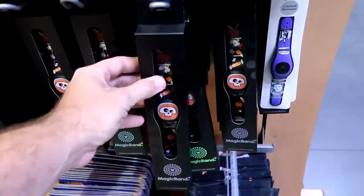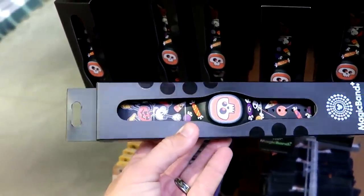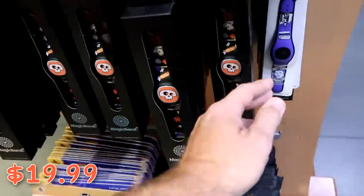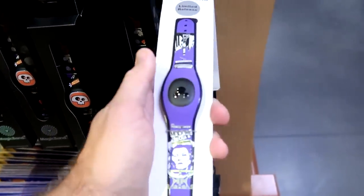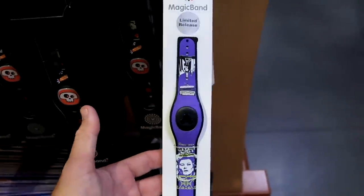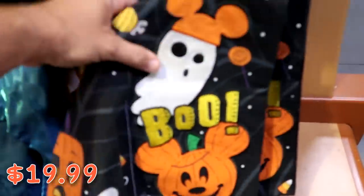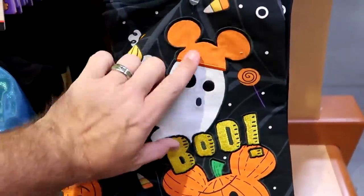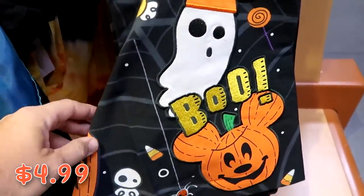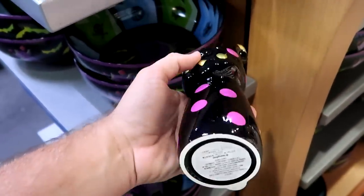They have two Magic Band Plus offerings: one from the Halloween celebration with Mickey in his Halloween costume and Halloween snacks for $19.99, and a limited release Haunted Mansion Magic Band with Madame Leota and 'Happy Haunts Appearing and Disappearing Nightly' also for $19.99. Right underneath, they've restocked kitchen towels with a ghost wearing a Mickey hat and pumpkins — all embroidered, five dollars from $20.